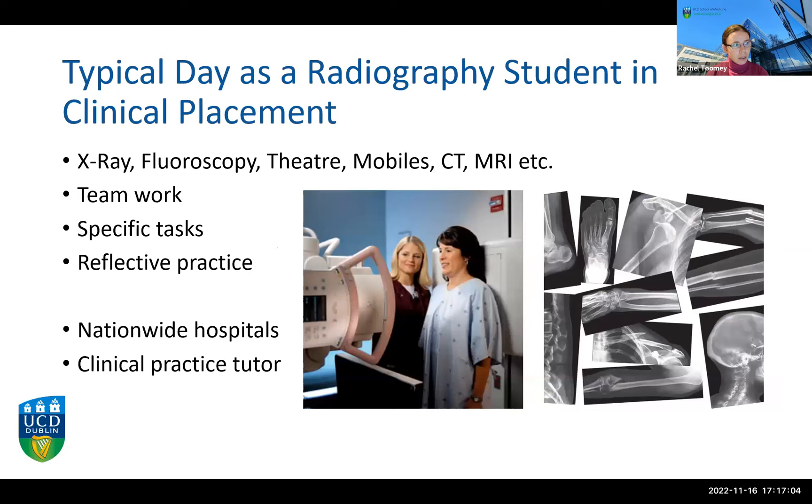When you're out on clinical placement you will be expected to be part of the clinical team, involved in the care of real patients from the start. Our first clinical placement in both courses starts in the first year. You'll experience all the different modalities, starting with general x-ray and fluoroscopy and then working up to specialist modalities like CT, MRI, and nuclear medicine. You'll record and reflect on your experiences and have assessments in the clinical environment where your practical skills will be evaluated. We have clinical practice tutors in the hospitals, and students should be aware that they might be placed outside of Dublin.